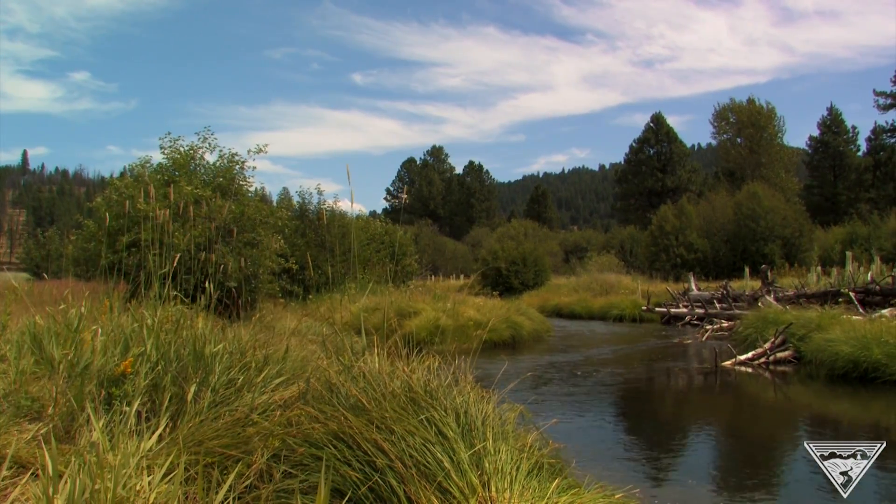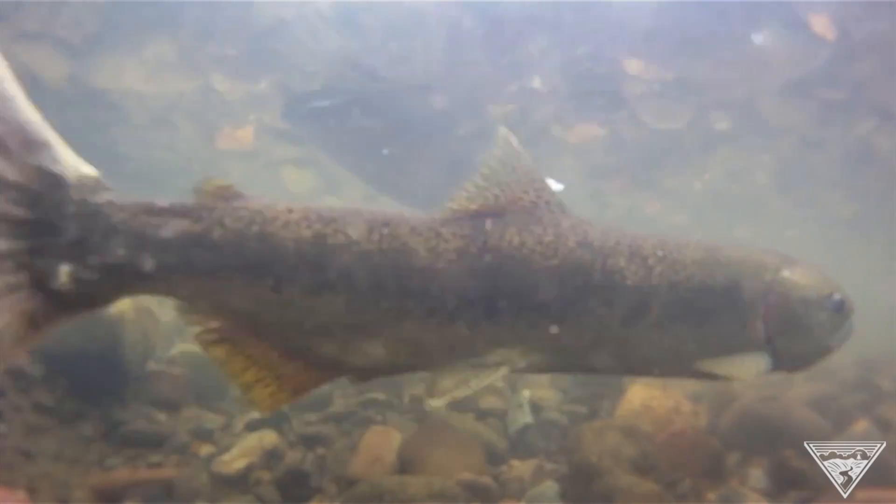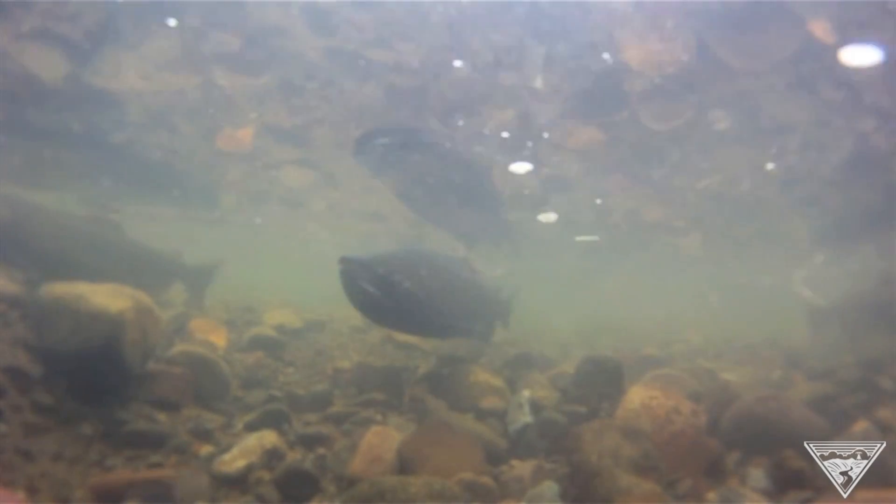This is the second phase of a project that's enhancing habitat for spring Chinook salmon, steelhead, bull trout, and other species in the Middle Fork John Day River.